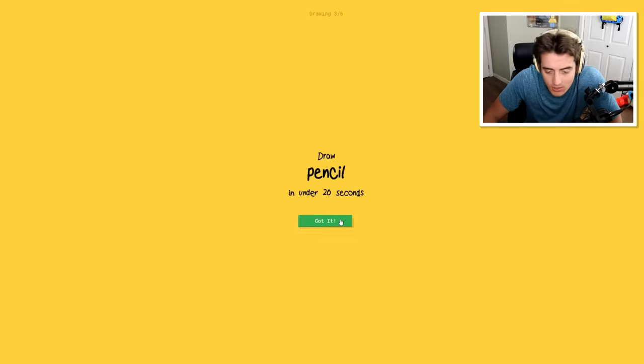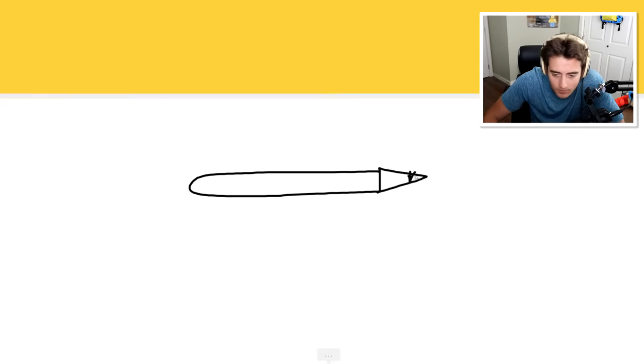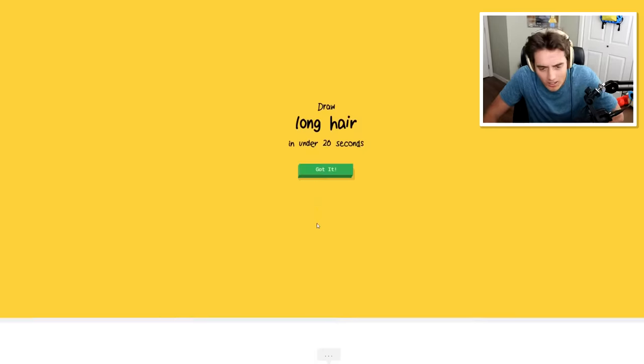Fine, fine, fine. I need to do a little bit better. Pencil - I think I can do this. Hey, I see line. Oh, I know - it's pencil! Well, that was easy. Long hair.